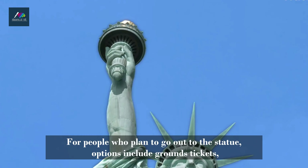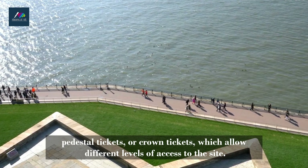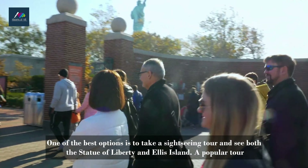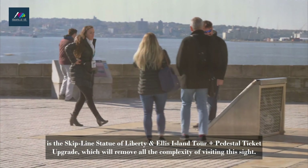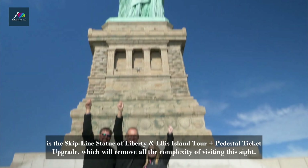For people who plan to go out to the statue, options include grounds tickets, pedestal tickets, or crown tickets, which allow different levels of access to the site. One of the best options is to take a sightseeing tour and see both the Statue of Liberty and Ellis Island. A popular tour is the Skip Line Statue of Liberty and Ellis Island Tour Plus Pedestal Ticket Upgrade, which will remove all the complexity of visiting this site.